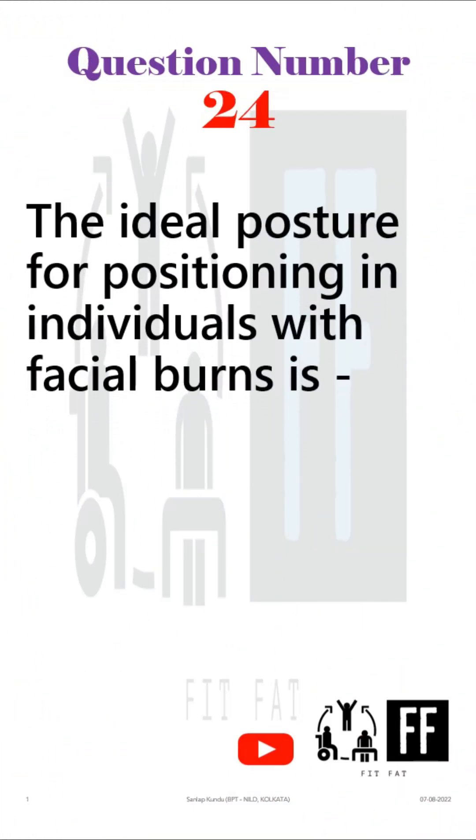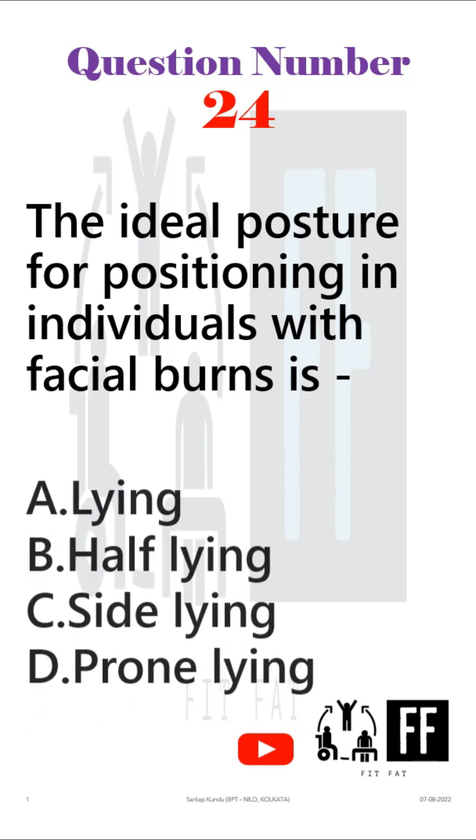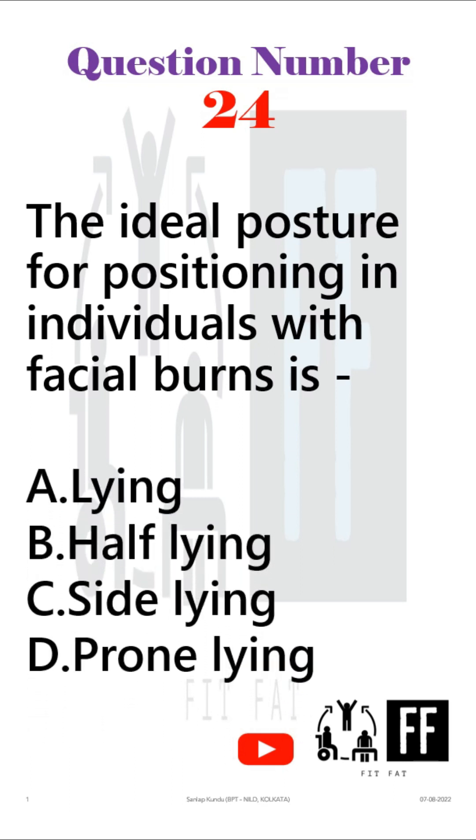Question number 24: The ideal posture for positioning in individuals with facial burns is — and the options are these. This question came from your physiotherapy in general surgery part.